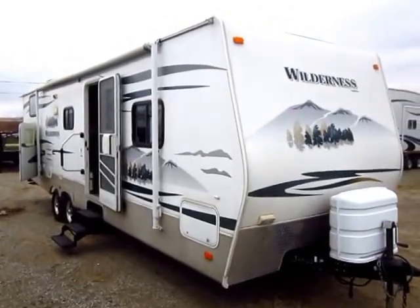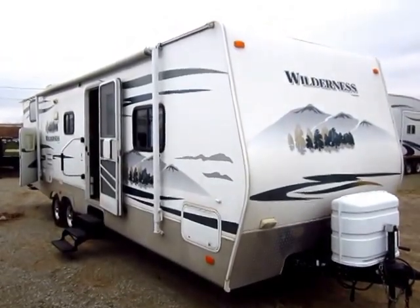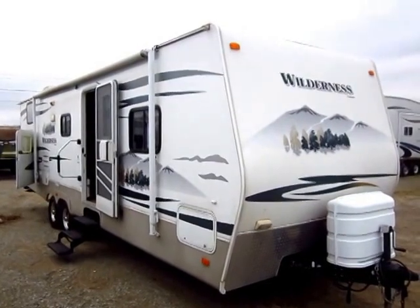Fleetwood Wilderness 280 BHS here at Halet RV of Coldwater, Michigan. I gotta say, this is a nice used camper.